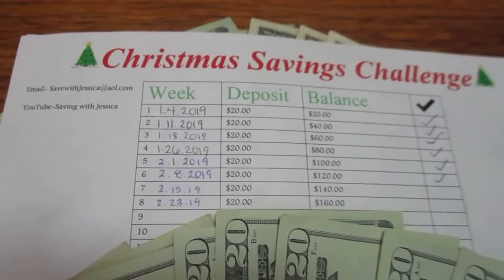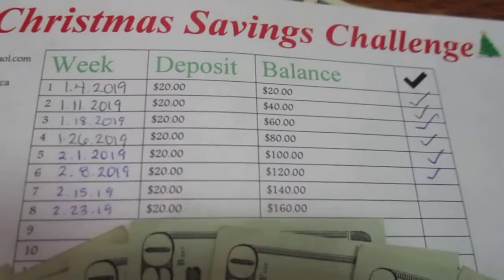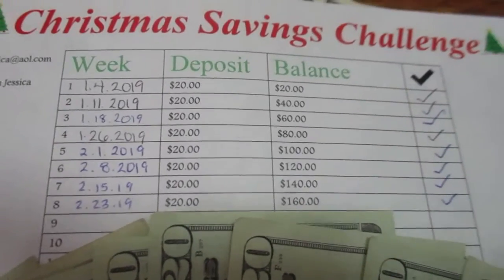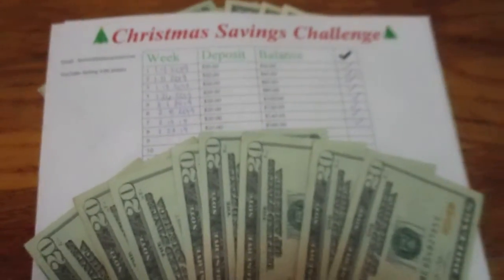Now for my Christmas savings challenge, I'm depositing twenty dollars for last week and twenty dollars for this week, and now I have a grand total of a hundred and sixty dollars for the Christmas savings challenge.